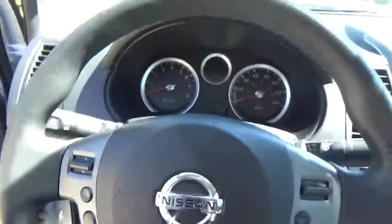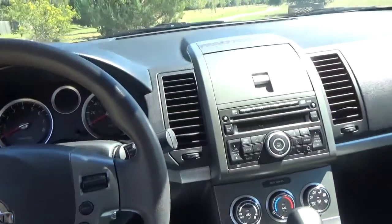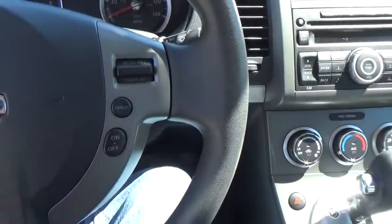This car does come equipped with power windows, power locks. It has cruise control on the steering wheel right here.